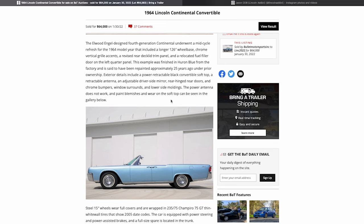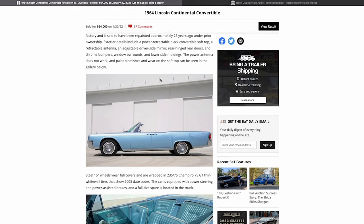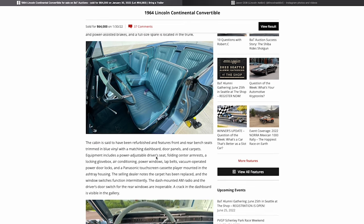The power antenna does not work — I think mine's not working either, but it's usually an easy fix. There are paint blemishes on the soft top as noted in the gallery. The interior looks really good — they talked about it being redone. There are some subtle color differences in there that make me wonder if things weren't matched perfectly, but what I'm seeing with the interior does look good.